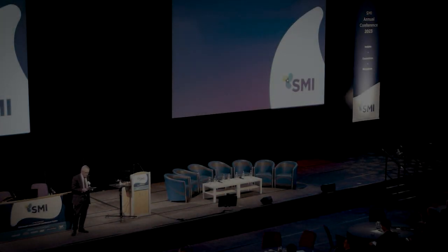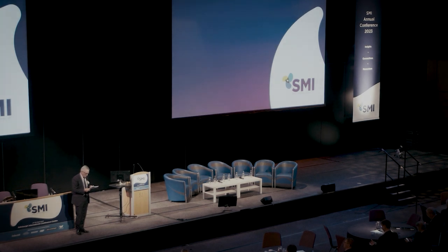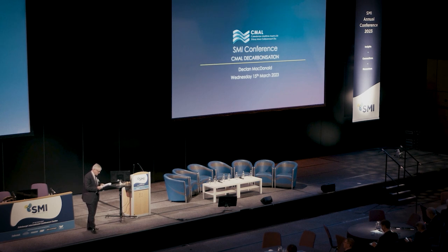We're going to switch to some quick-fire responses, and we're going to start with Declan MacDonald, who's from Caledonian Maritime Assets Limited. He's replacing Kevin, the chief executive, who unfortunately can't make it with us today, but he's going to give us a quick look.